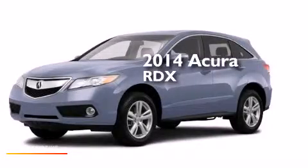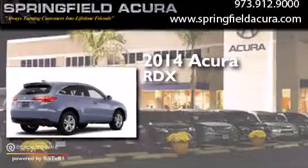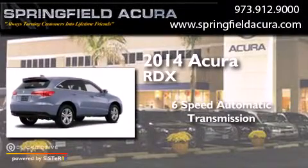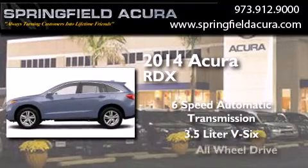This is a brand new 2014 Acura RDX. This crossover has a 6-speed automatic transmission, a 3.5-liter V6, and all-wheel drive.